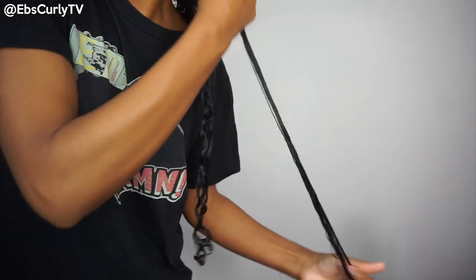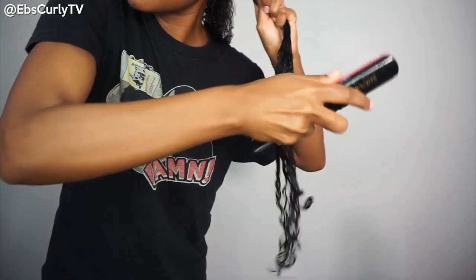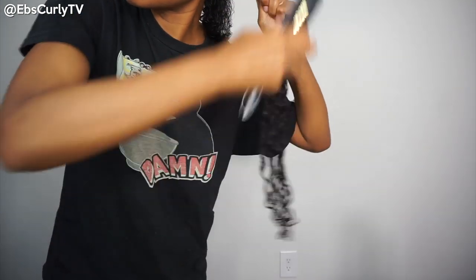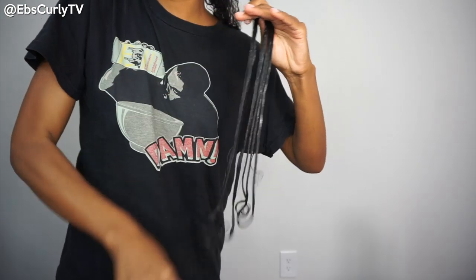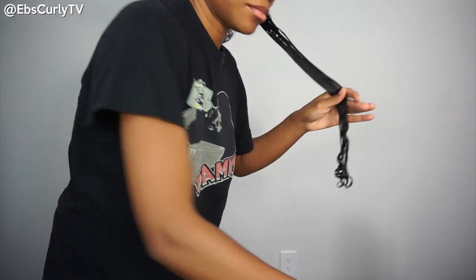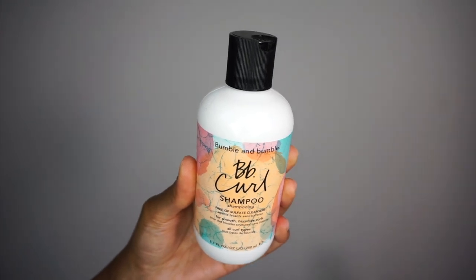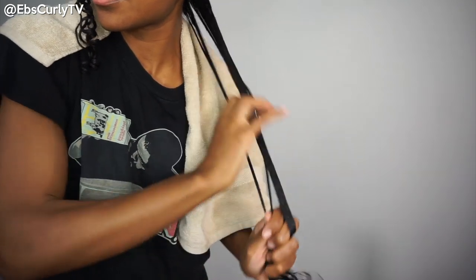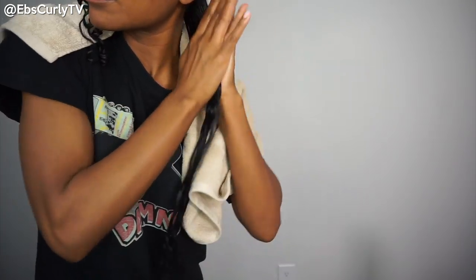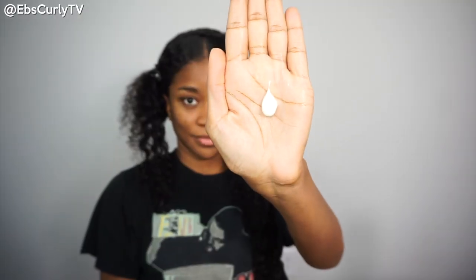Now you're probably wondering why I'm leaving conditioner in my hair. This conditioner is one of those where you can rinse it out, use it as a co-wash, or use it as a leave-in — and I love this conditioner. My hair was so soft. I used it in the shower after the shampoo, which by the way I will definitely be purchasing again. That shampoo was so moisturizing. It reminded me of the Shea Moisture coconut oil daily hydration shampoo but a more luxurious version.